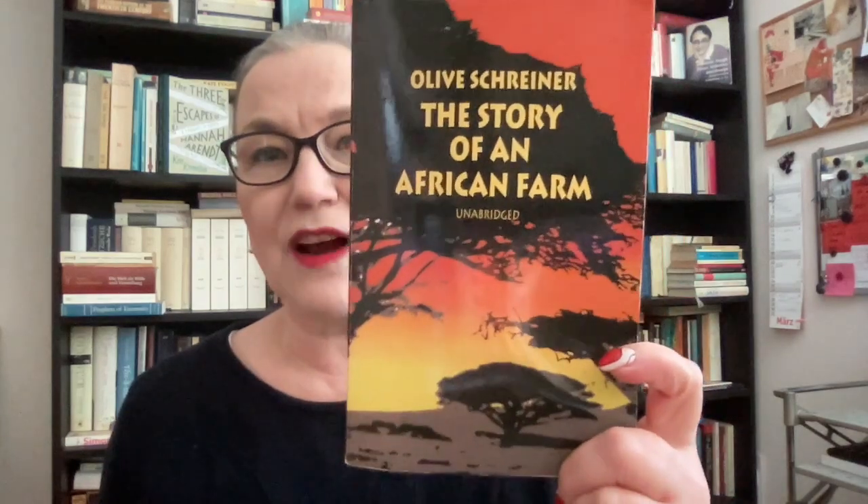In February we read — or I read, and some of you joined me — Olive Schreiner's 'The Story of an African Farm,' published in 1883.